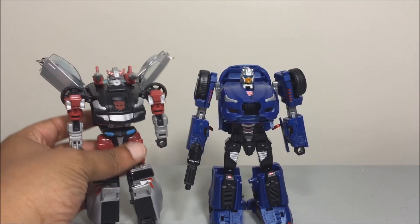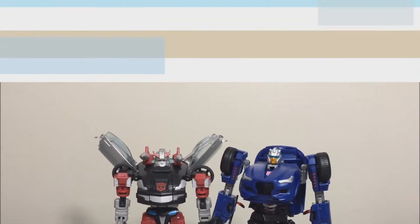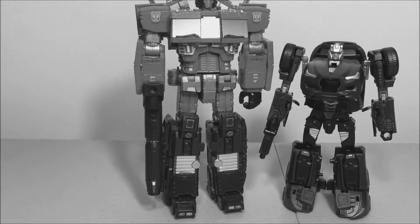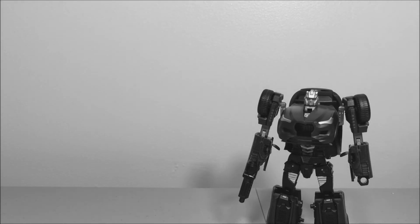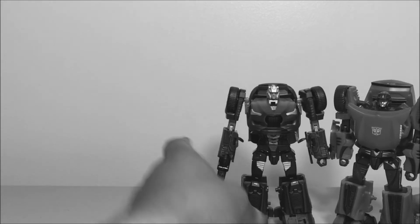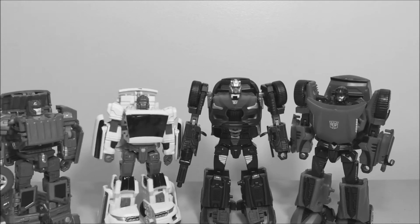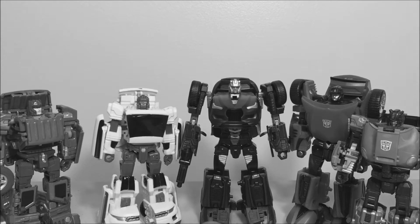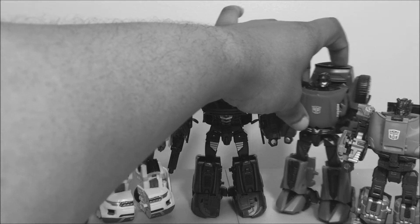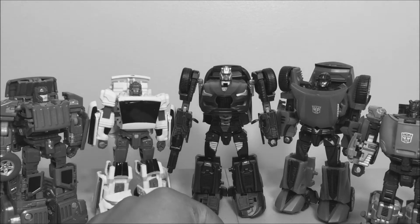Here he is with Classics Bluestreak — about the same size, standard deluxe transformer scale. Here with Toy World's Orion. And here he is with the rest of his Throttlebot buddies, figures one through five. They all scale well and look nice together. These two have basically the same skeletal body but transform differently, so they look distinct.